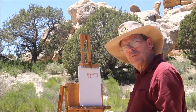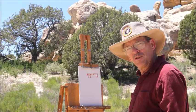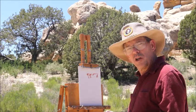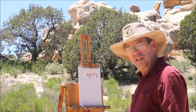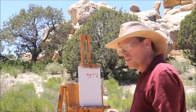We're painting in my favorite medium today, acrylic. I'm using Golden's open acrylics which stay wet a little bit longer, and it's very helpful on days like this that are sunny and a bit breezy.